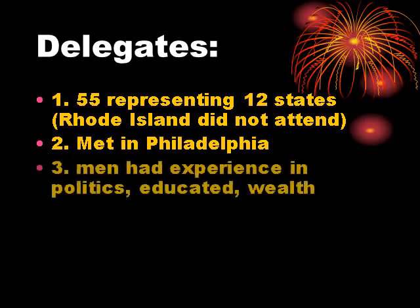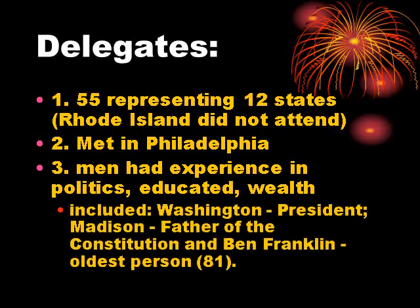The men who met in Philadelphia all had experience in politics and were generally people of means with some wealth. Three important figures: George Washington, who had been commander-in-chief during the Revolution, was elected president of the Constitutional Convention. James Madison became known as the father of the Constitution because he took the most copious notes of their meetings, giving us a way to look at the intentions of those who wrote the new Constitution. And Ben Franklin — the oldest person by far at 81 — would be a key negotiator to bring about a compromise that saved the Convention and led to our current Constitution.